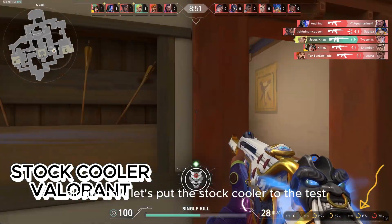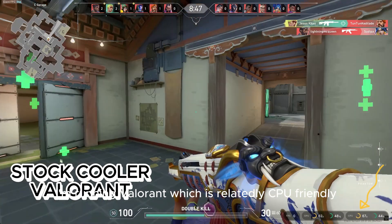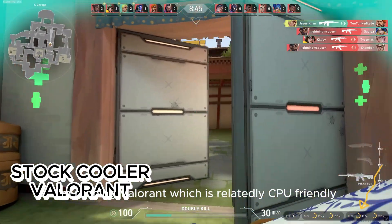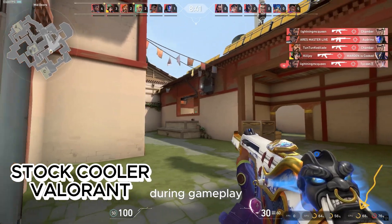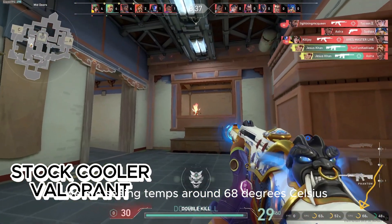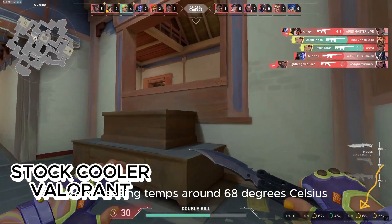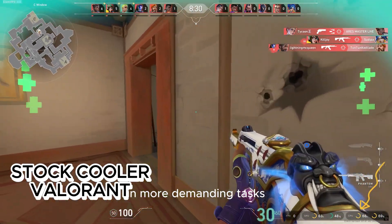Alright, now let's put the stock cooler to the test while gaming. I'm running Valorant, which is relatively CPU friendly but still gives us a good idea of how the cooler manages temperatures during gameplay. Here with the stock cooler, we are seeing temps around 68 degrees Celsius, which is pretty standard but could start throttling if the CPU gets hotter in more demanding tasks.